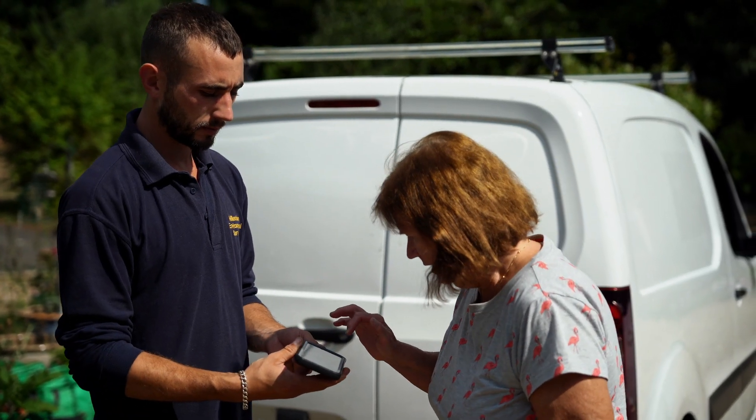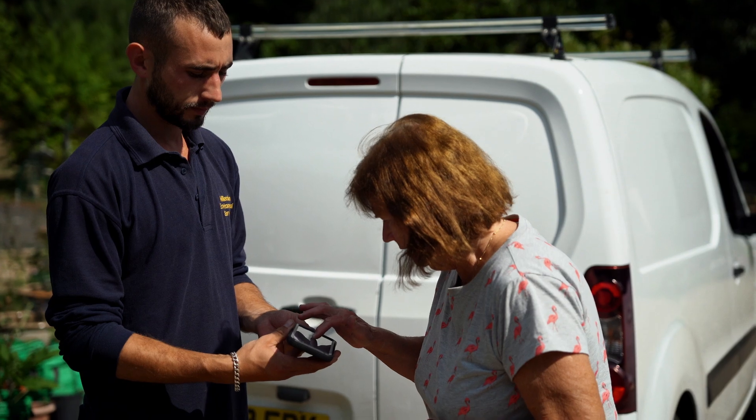This will contain all the information of the job and what has been used. Now we can see the equipment that's going to be used.